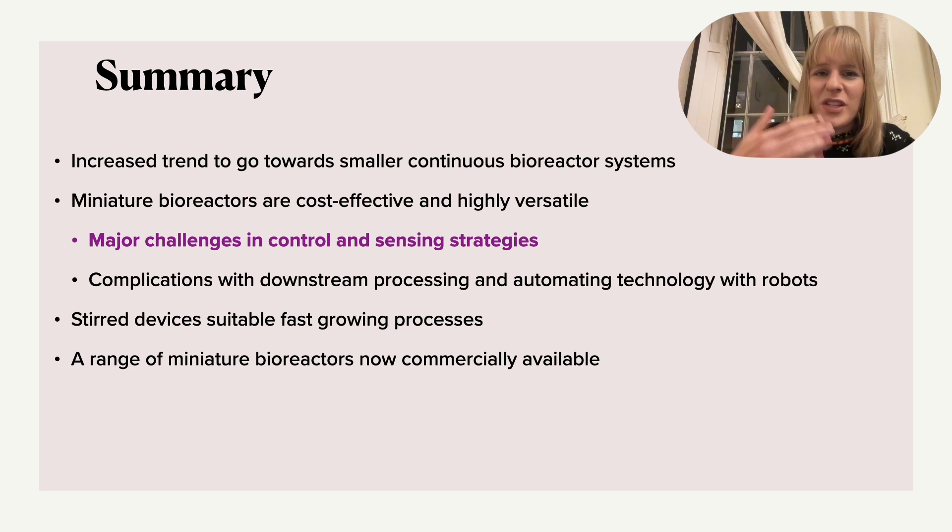So what is the summary? You will have seen the graph showing a very clear trend going towards smaller and more continuous systems, which means that in the future, rather than batch-type systems, we need to start investing in different types of equipment and learn more about control in these continuous reactors. These miniature bioreactors are very cost effective — they can be made of different materials — and also very versatile. The complications are the major challenges around determining certain key parameters like KLA and OTR, and the struggle with sensing in very small liquid volumes, which also gives challenges with process control.